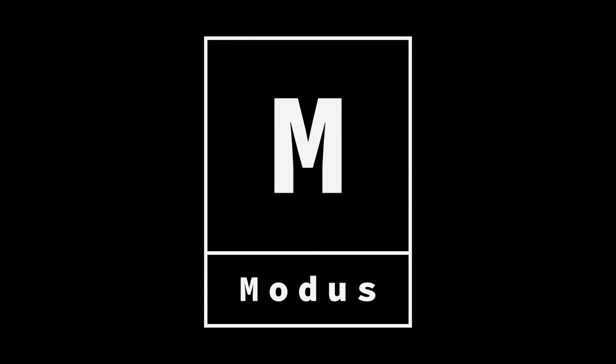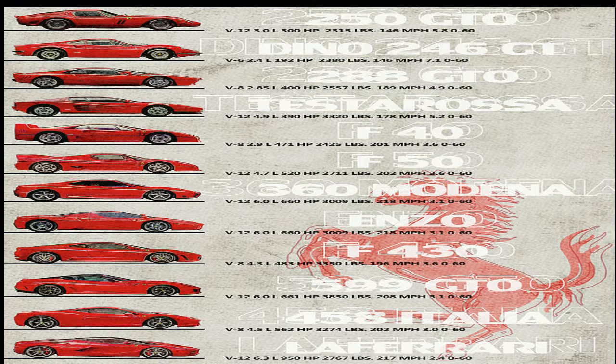Welcome to the Modus World. Today we explore the story behind the Italian supercar powerhouse. Here are 10 things you didn't know about Ferrari.